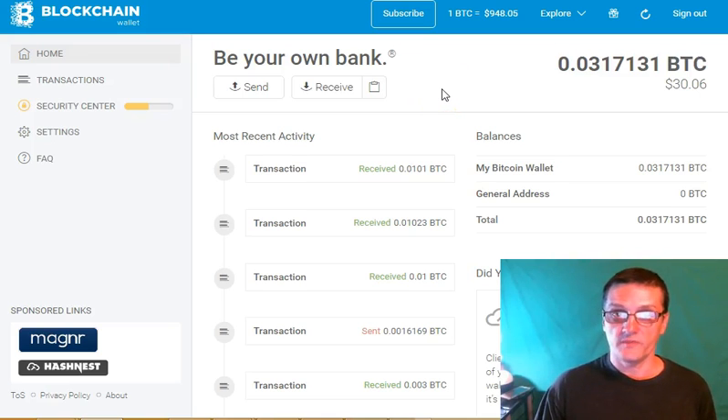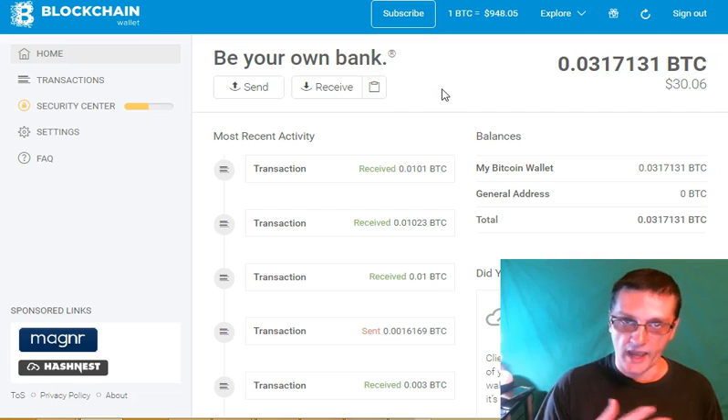Hey guys, it's Kurt Tashi and in this video I'm going to show you how to fund your blockchain wallet. Now, there are many different Bitcoin wallets to choose from and a lot of people prefer to use blockchain. However, blockchain does not give you an easy way to directly fund your wallet. So I'm going to show you the way I do it — it works best for me, and I think it's going to work really good for you too.